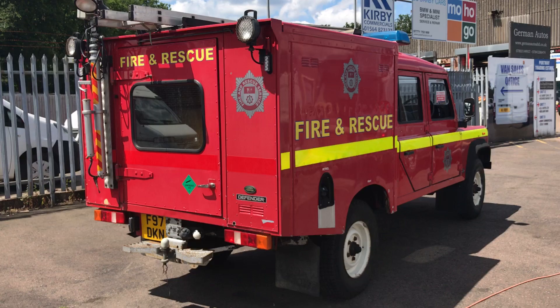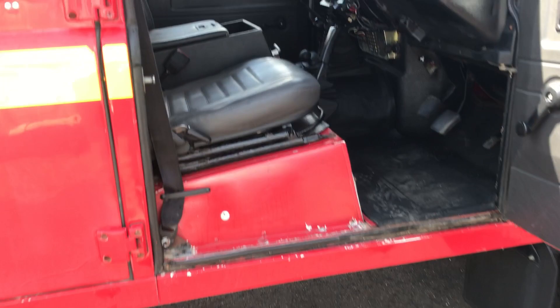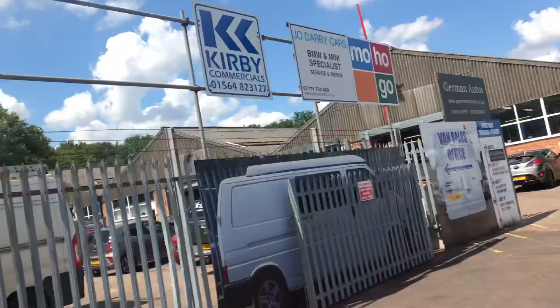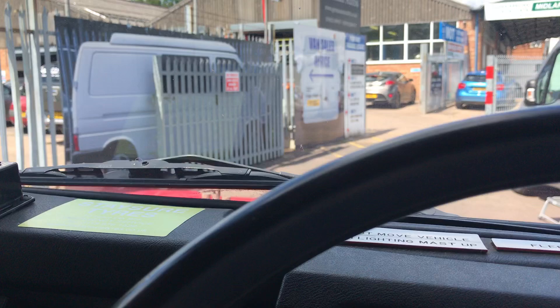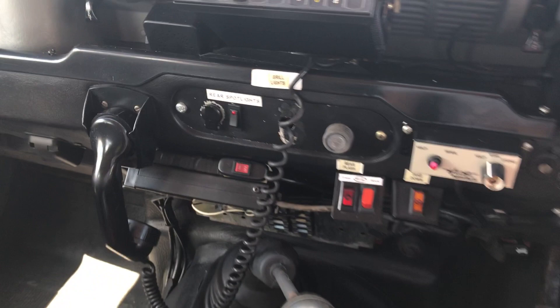I'll start by hopping inside and showing you the interior — and as I say 'hop', it's quite a step up. As you'd expect for a fully working vehicle, it has absolutely everything inside, with all the spotlight, siren, radio, etc.